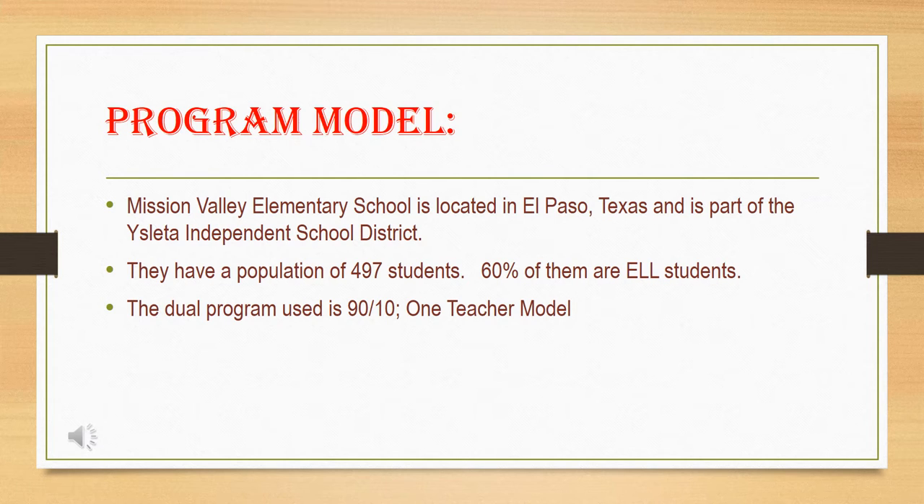The program model used at Mission Valley Elementary School is the 50-50 model and it's a one-teacher, one-way immersion program. They have a population of 497 students with 60% of them being ELL students. The program consists of all ELL students in a classroom. They have monolingual and bilingual classrooms depending on the parent's choice, so we have separate classrooms — one is a dual and one is a monolingual classroom.